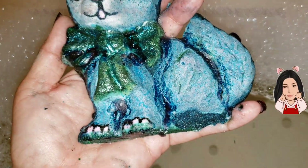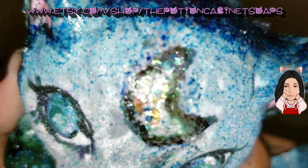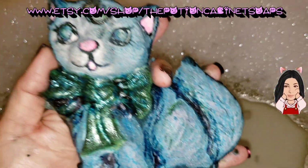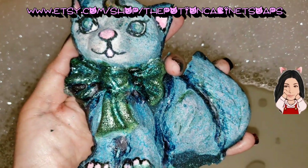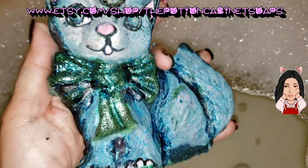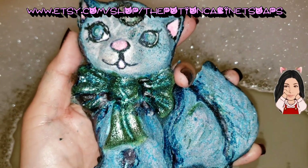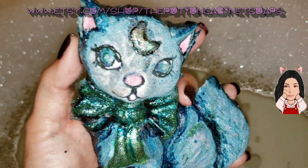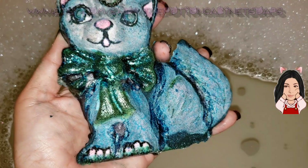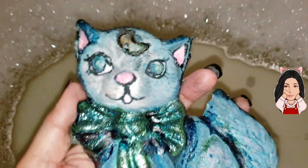I don't even know what to say about this kitty — he's so cute. It's called Catnip and it's the perfect little kitty. It's just so cute that it's almost too cute to drown, but I'm going to drown it anyway. So let's go ahead and put him in the water. Can you tell I'm scared? I don't want to drown him. Let's go ahead and see.